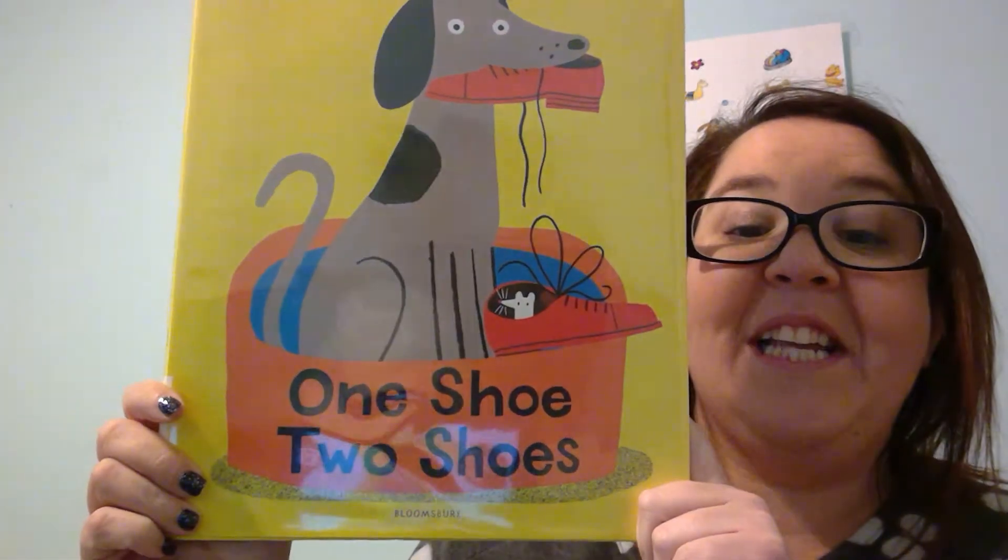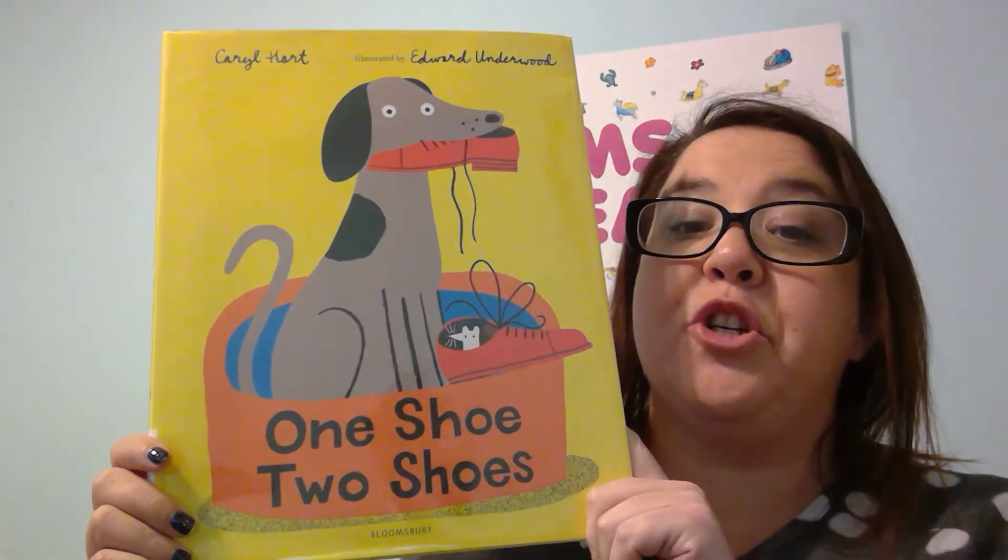Hi everyone, it's Miss Jean and today we will be reading One Shoe, Two Shoe.